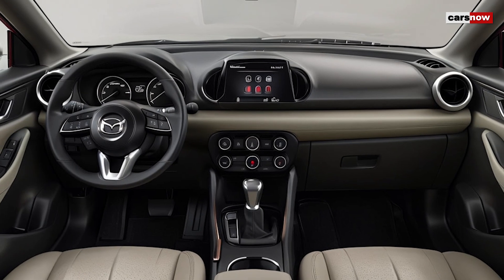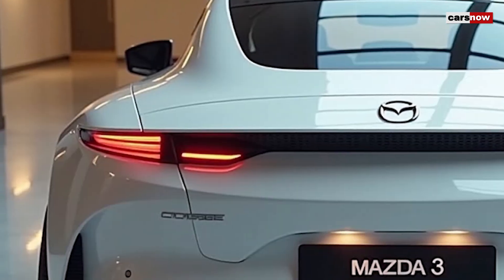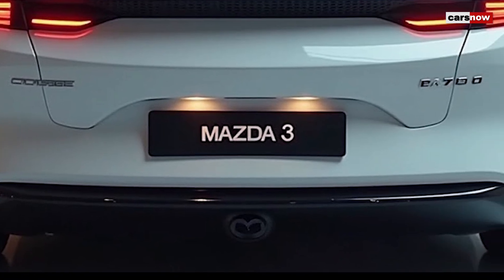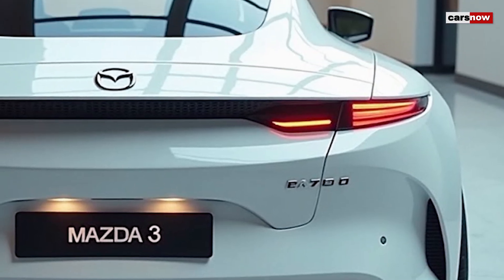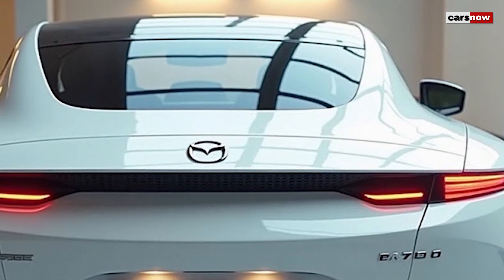The Bose premium audio system offers crisp sound that transforms each drive into a concert-like experience. Mazda has also integrated its latest iActiveSense safety features, with enhanced adaptive cruise control, lane-keeping assist, and traffic sign recognition now standard on all trims. In addition, the 2025 model introduces driver attention alert, which monitors driver behavior and provides alerts if it senses signs of fatigue.